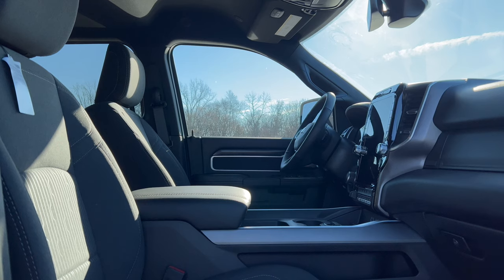Before we get into the interior of this Ram Bighorn, you're going to want to know how much you'll have to lay out for one of these. Last week that F-250 XLT was right around $68,000–$69,000. So let's see what Ram is getting for their competition truck. Base price for the 2024 Ram 2500 Bighorn Crew Cab 4x4 is $58,730. In typical Stellantis fashion, they've added a lot of options.